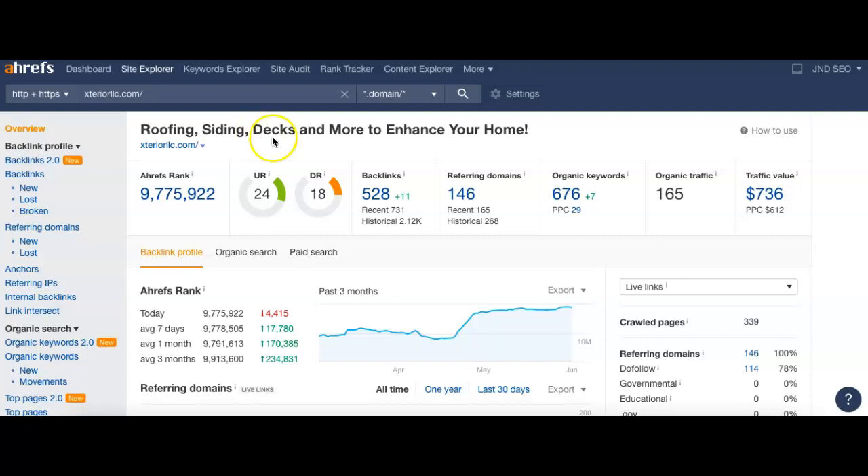Those 146 referring domains are sending you back actually 528 links, so about less than five links per website. You guys have 676 keywords that you can be found for in searches like Google — just like 'roofing Greensboro North Carolina' — and these are what really drive the traffic to your site. Those 676 keywords are bringing about 165 visitors to your site per month on a monthly basis.